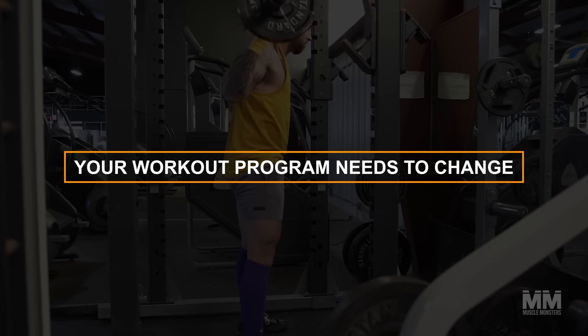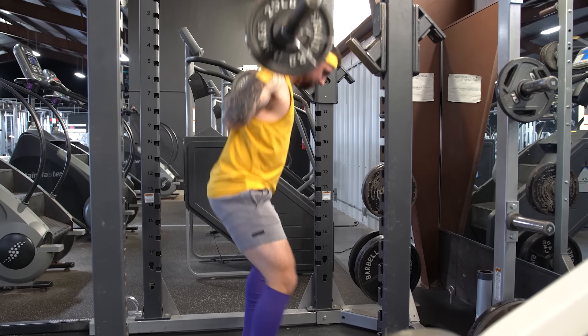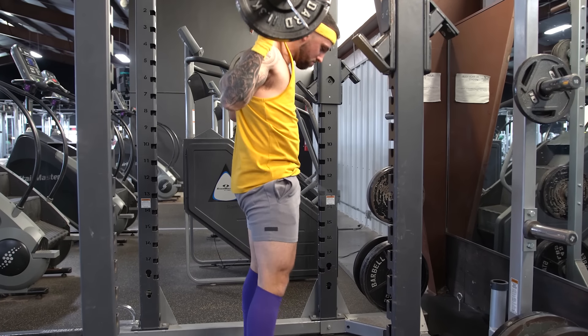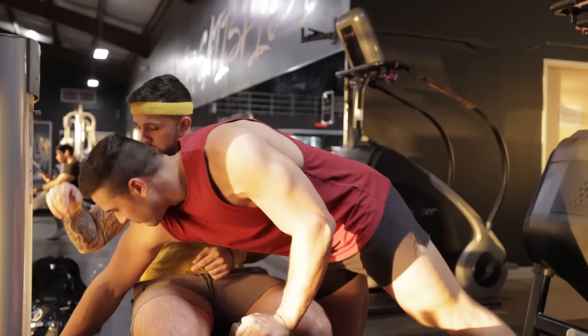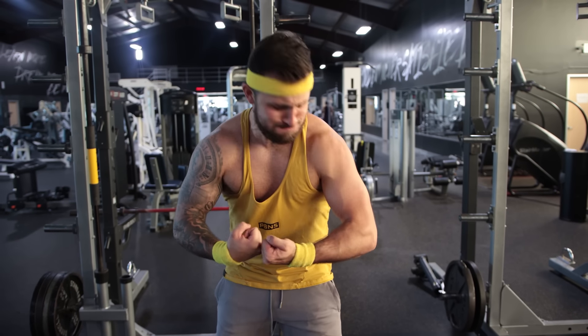Number one: your workout program needs to change. Most bodybuilders follow a training split that trains one or two muscle groups per workout each week. While this style of training can work for many lifters, it can also lead to underdeveloped legs for several reasons. The first is that most of the training sessions are upper body focused.